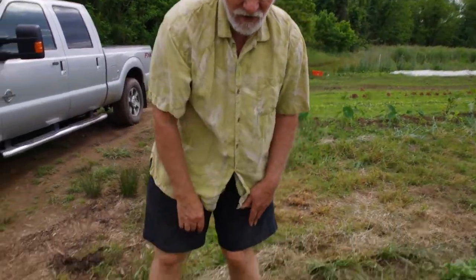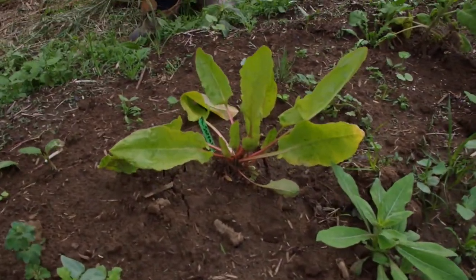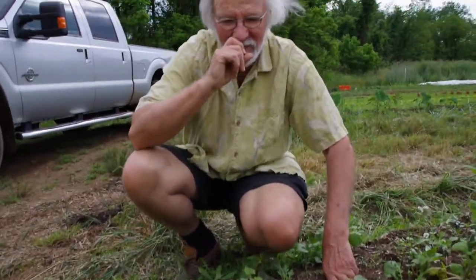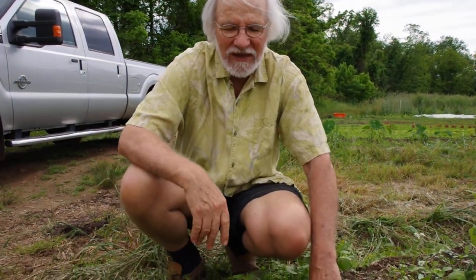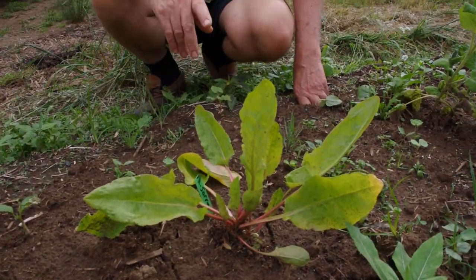And then here is sorrel — another one we divided — French sorrel. Not particularly a beneficial insect plant, but great to have some everywhere so anybody who's out on the farm picking dinner can grab a handful of sorrel to make a fish sauce or make a soup or something like that. We just once again divided it, let it get re-established, and here it is thriving.